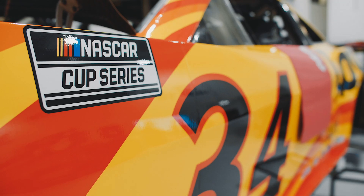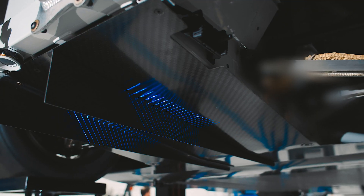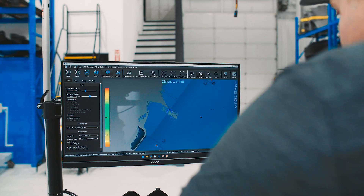NASCAR holds us to extremely tight tolerances as we roll through technical inspection. The underwing is plus or minus 100 thou or you fail. We push that limit in certain areas of this car everywhere.